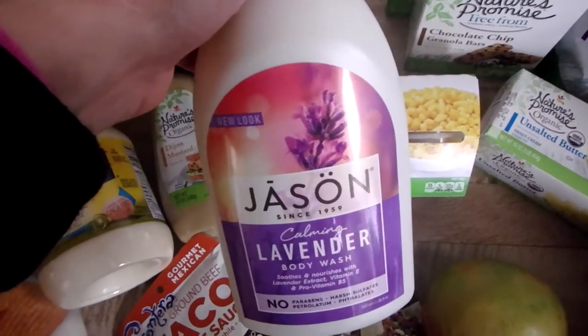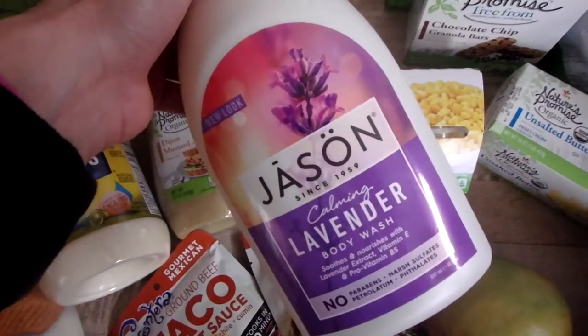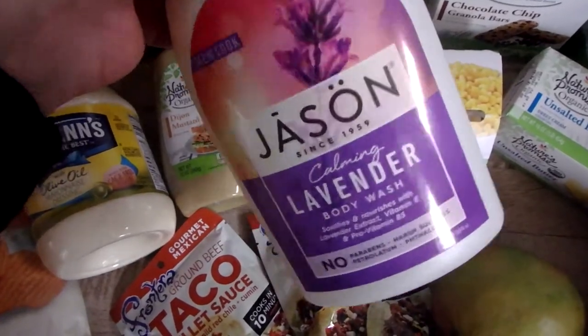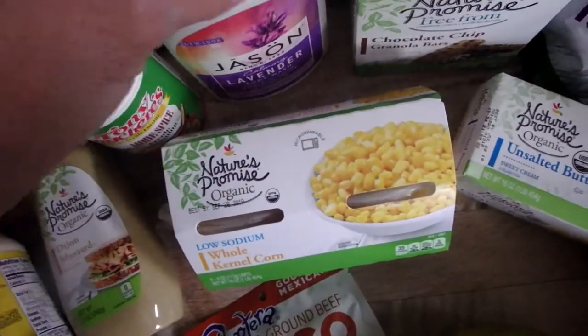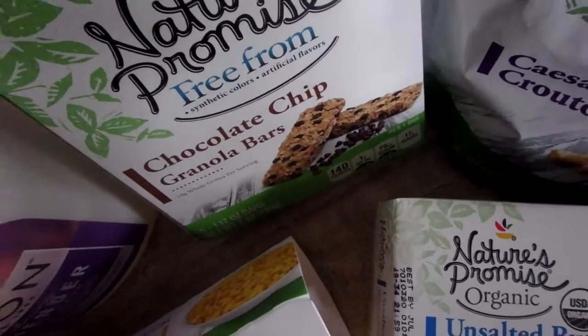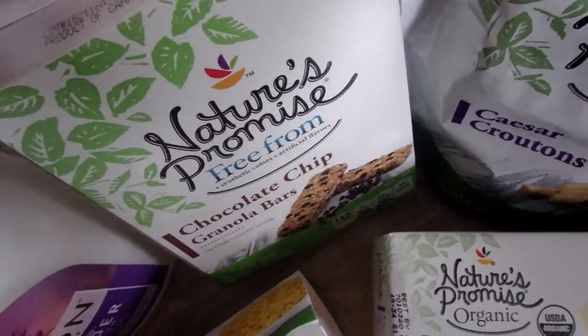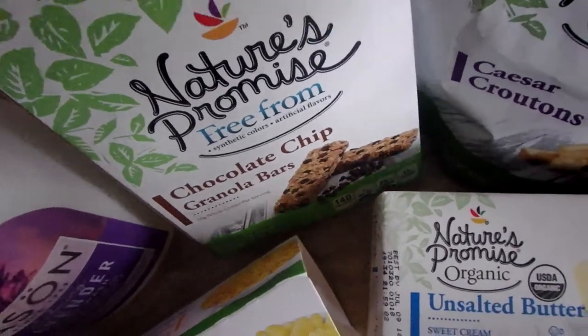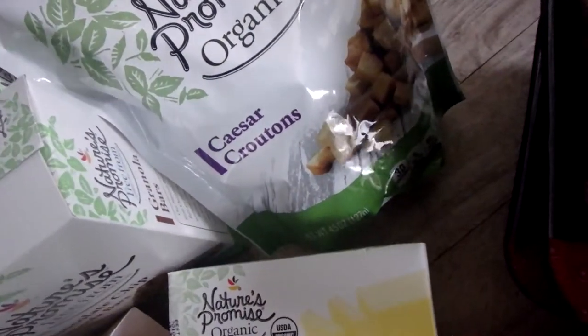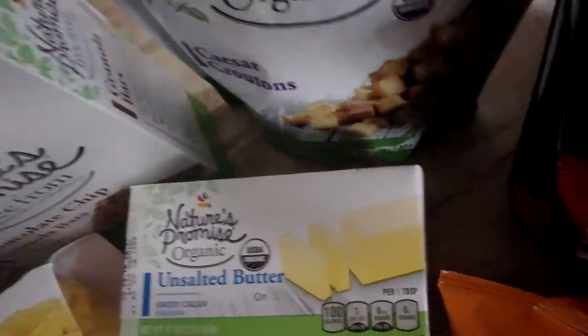This Jason's Body Wash was on sale — it's usually like $10 or $11, but it was on sale for $6.99, so I snagged that. These chocolate chip — actually quinoa bars — my kids like those in their lunches, so I grabbed two boxes. And the Nature's Promise Organic Caesar Croutons.